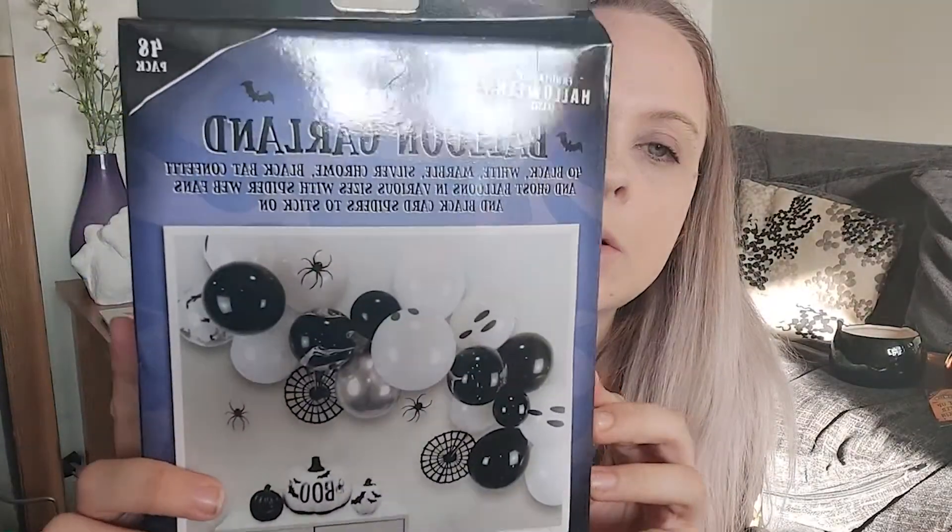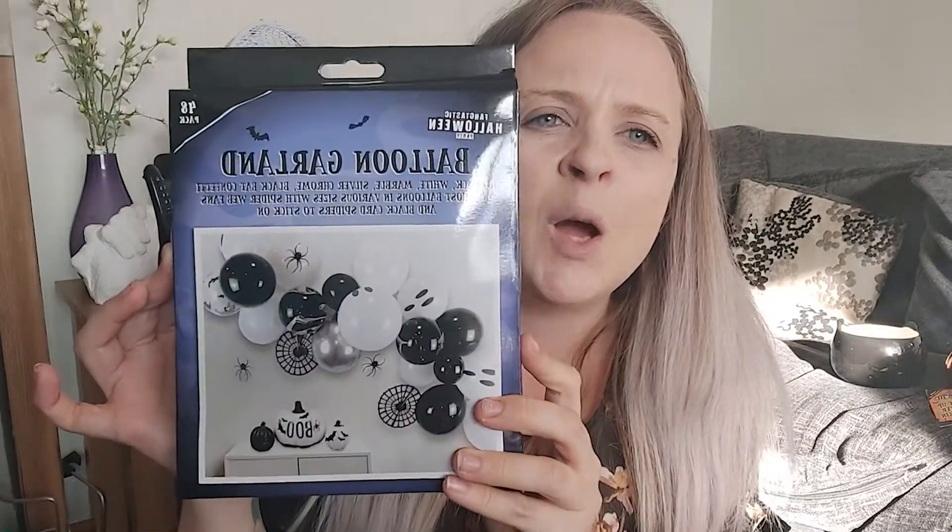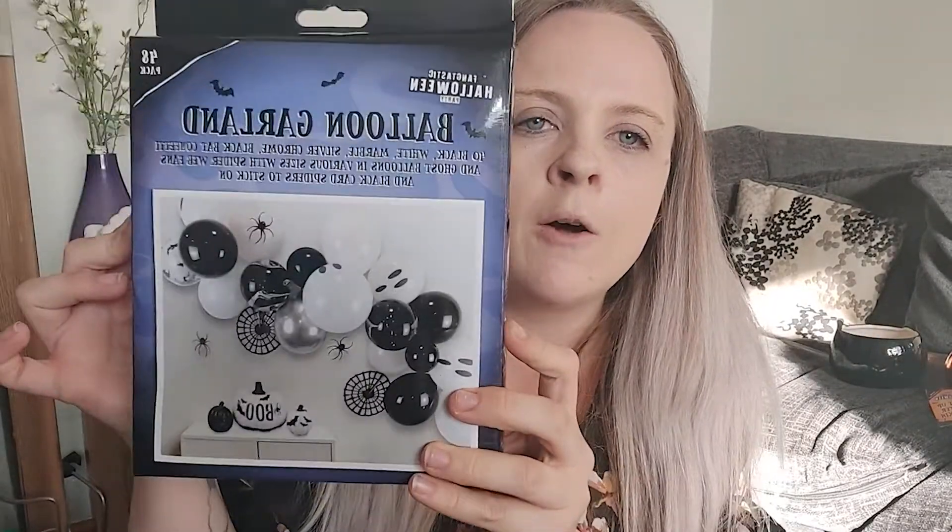The next thing I got was my balloon garland. I have always wanted to do a balloon garland and now I'm finally going to do one — Halloween themed. It's got black, white, marble, silver chrome, black confetti, and ghost balloons in various sizes with spiderweb fans and black card spiders to stick on. It is going to look so cool. A couple of quid, I think.